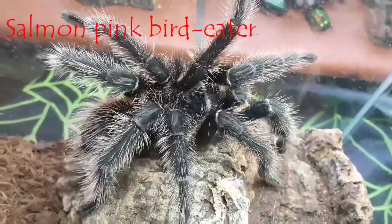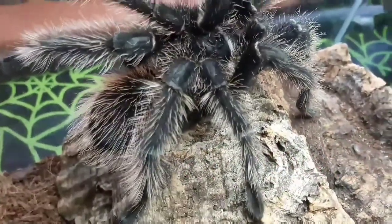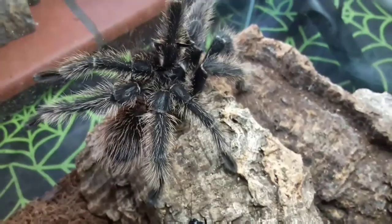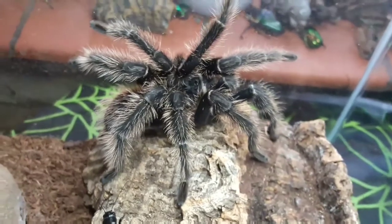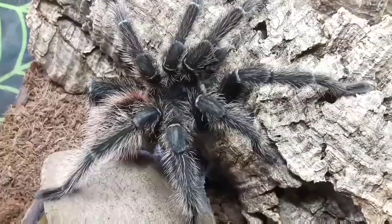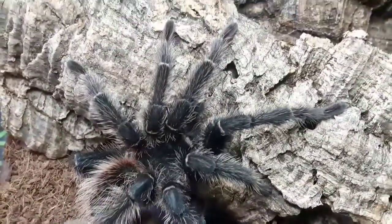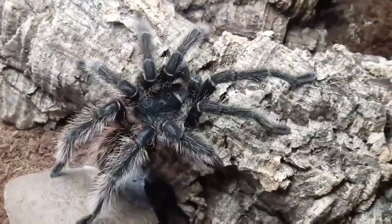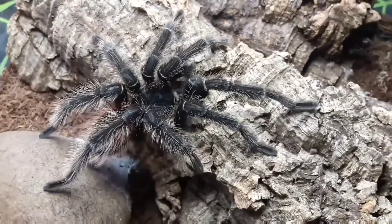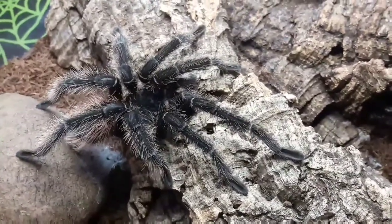Here we have the salmon pink bird eater, or Lasiodora parahybana — we can shorten that down to LP, which we do in the trade quite often. This is one of the most popular species of tarantula currently kept privately in the UK. It gets quite large; it's one of the largest tarantula spiders we know of, with only a few species larger — the goliath bird eaters.